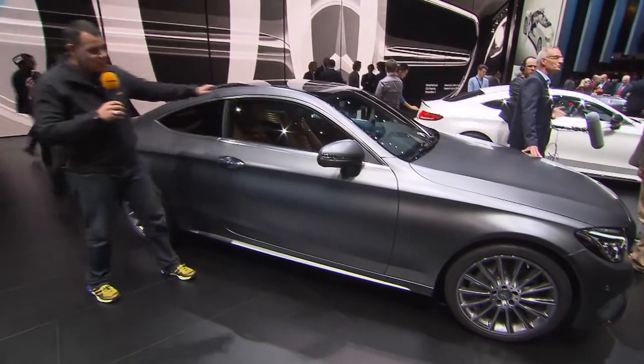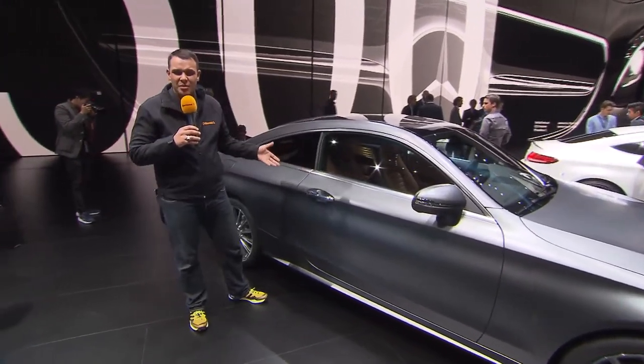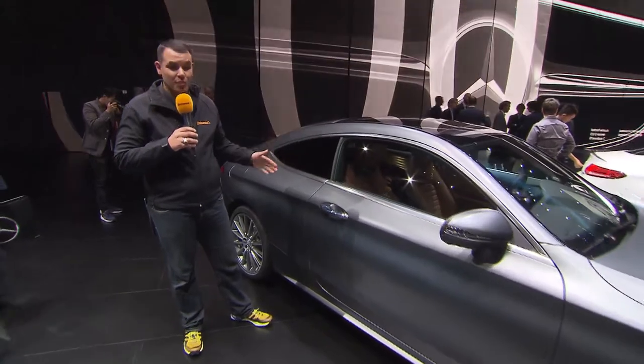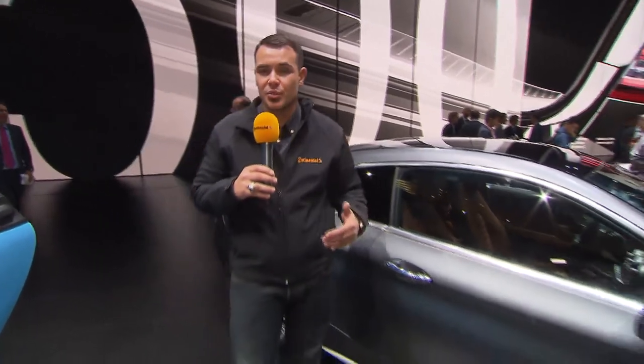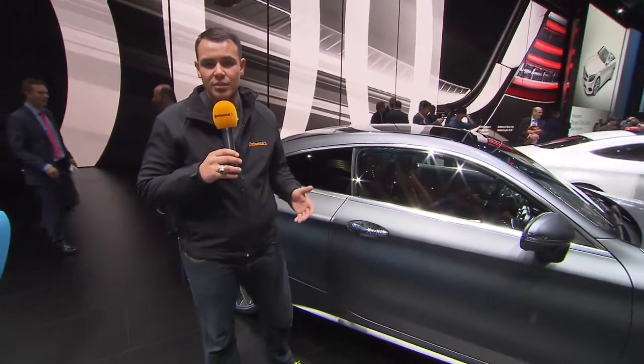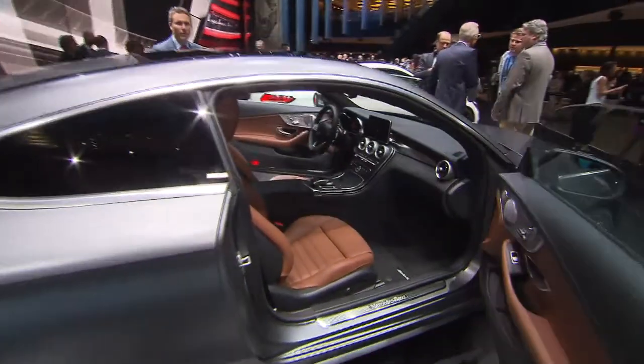Over here we get the nicely shaped coupe version of the C-Class. It's pretty much the same as the 4-door version but it's 15 millimeters more narrow and more expensive — around 2,500 euros more than the regular version, which adds up to probably around 37,000 euros. There's one more thing: the seats in here are completely newly built.